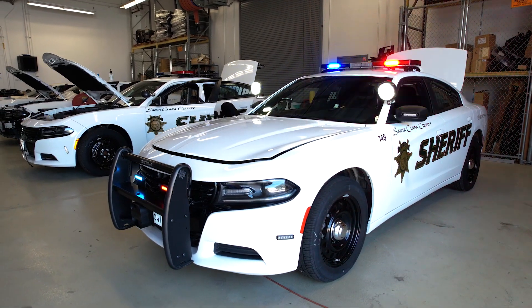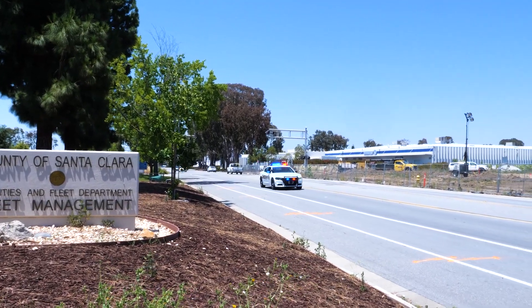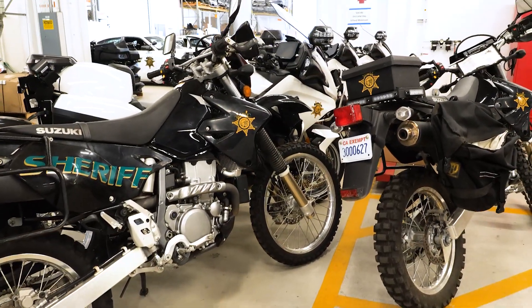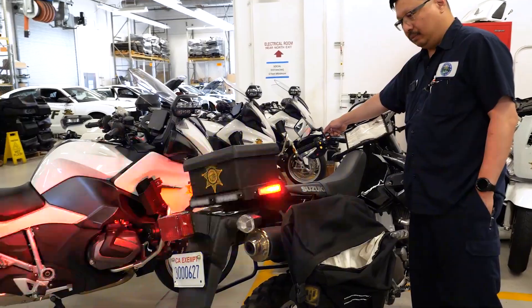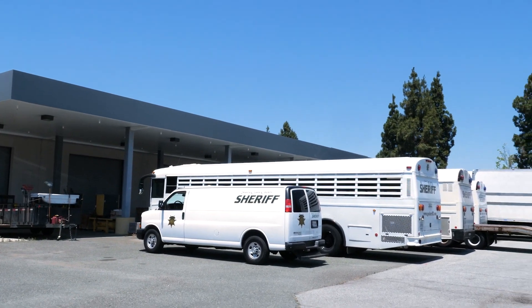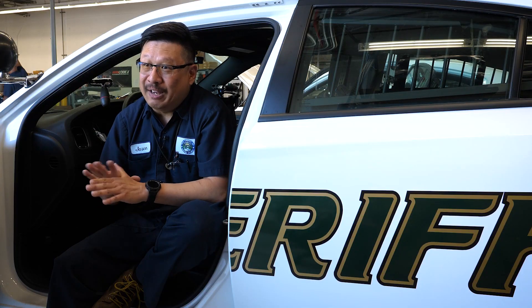We have many vehicles in our fleet, and here in the shop we build full patrol cars that you see on the road every day. We also build a lot of our off-road vehicles for our specialty teams like our SOAR team, we build off-road bikes, we also build the boats that patrol our lakes at our parks, prisoner transport — you name it, we basically build everything here.